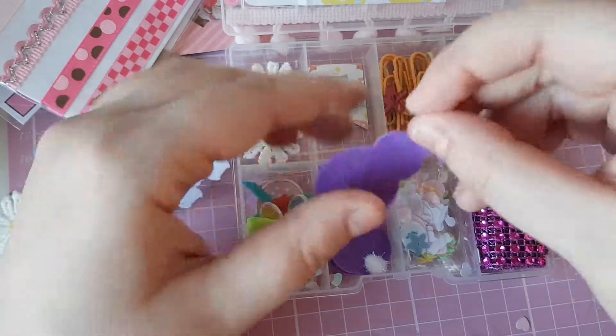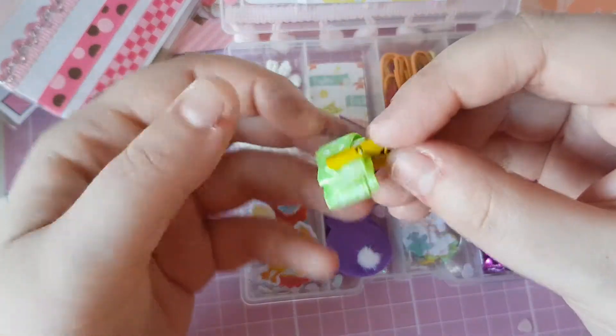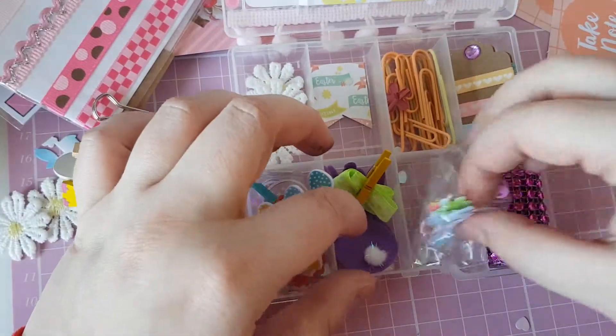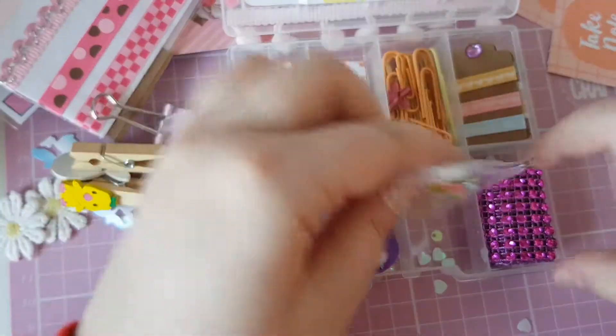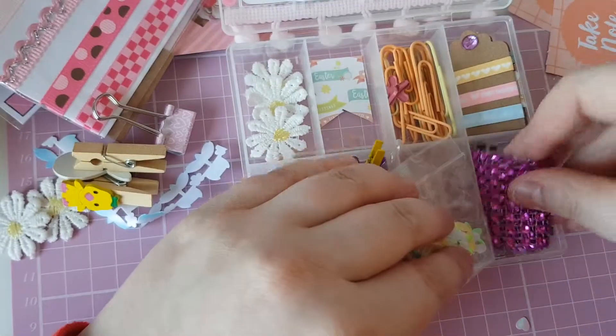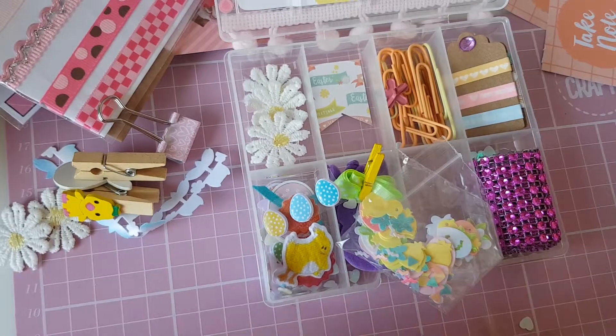Down in this bit there are some stickers and sequins — just so much cuteness! Then the little bunnies with the fluffy tails — they're so sweet. Then some ribbon and more sequins.